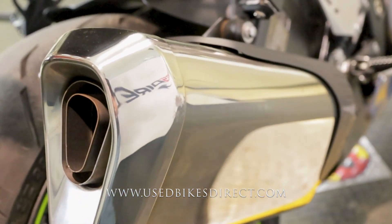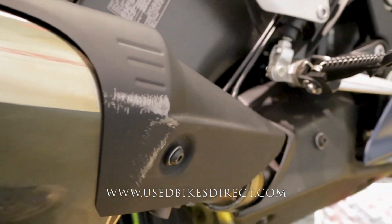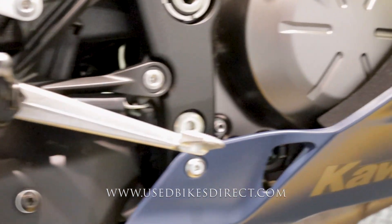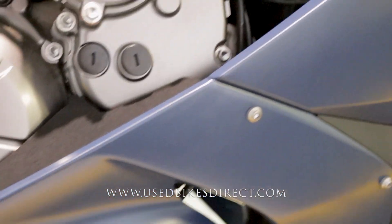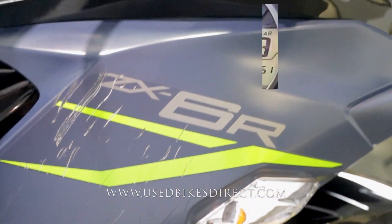You are going to have some scrapes and scratches, like what you see on the exhaust as well as in the plastics and bar ends — I'll zoom in and show you as we go along. This particular machine also has an intermittent issue with the speedometer.